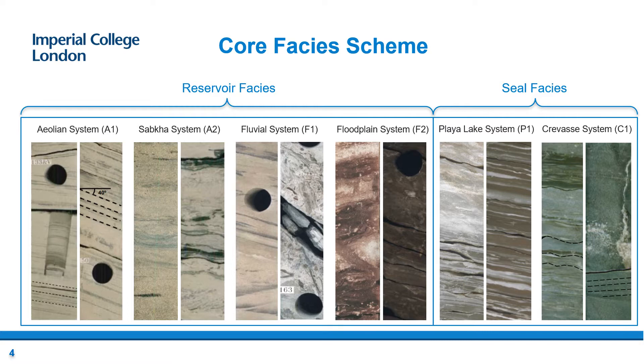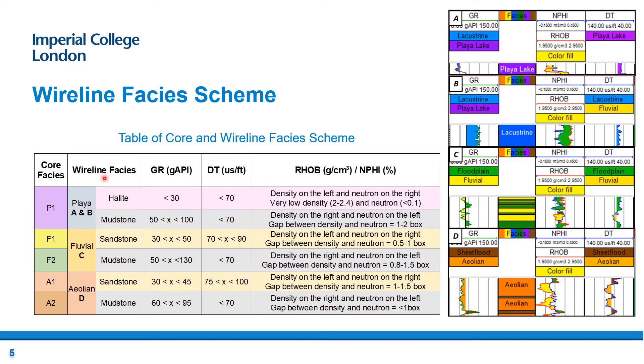The core facies scheme analysis depicts six main facies systems representing the reservoir and seal. Reservoir facies consists of four systems: aeolian, sabkha, blueview and floodplain, whereas the seal facies consists of the playa lake and crevasse systems. Furthermore, the wireline facies scheme has simplified the core facies scheme based on four main logs — gamma ray, sonic, density and neutron logs. Different cutoff values were applied to each log, which helped identify whether the lithology is sand-rich or mud-rich.